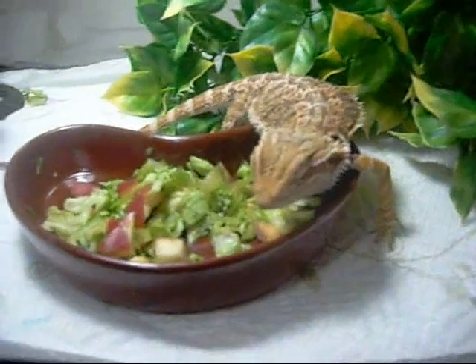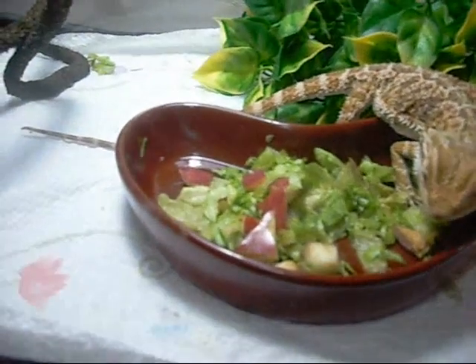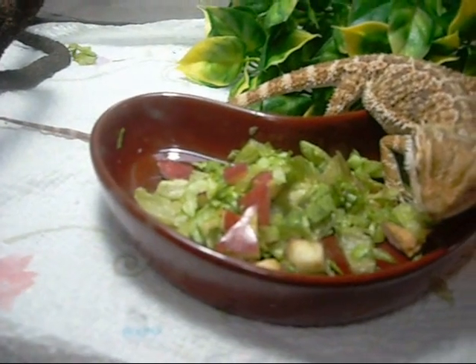Hey guys, I got a new bearded dragon. It's a red-faced bearded dragon. It's sitting here and it has a nice little salad — it's got lettuce and apples and stuff in it.